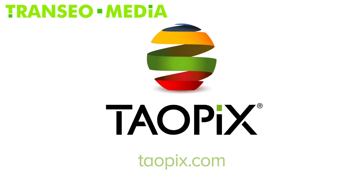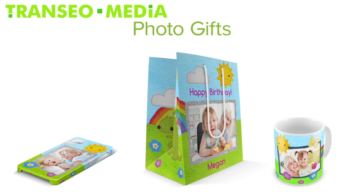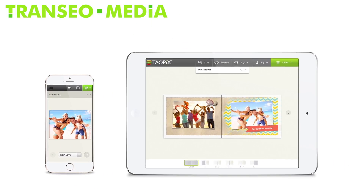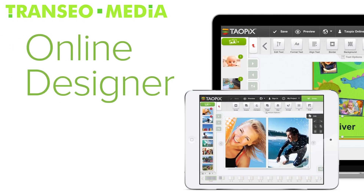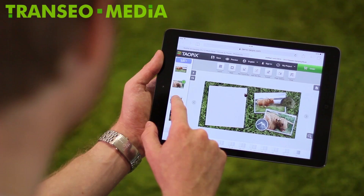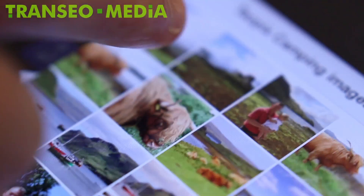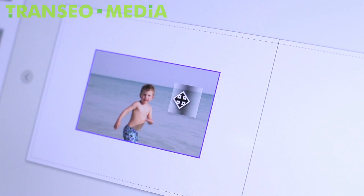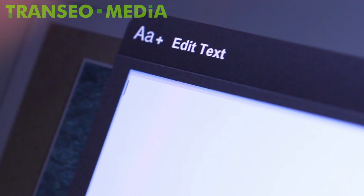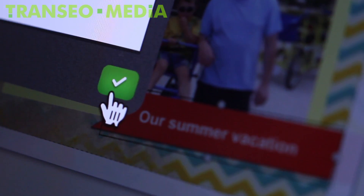TauPix has everything you need to sell personalised photo books and photo gifts on smartphones, tablets and desktop computers through its three designer interfaces. The TauPix online designer offers users a whole range of design tools to give them full creative control through a fully brandable and customisable interface. You're in control of the products and templates you offer, from photo books to high charts and greetings cards.